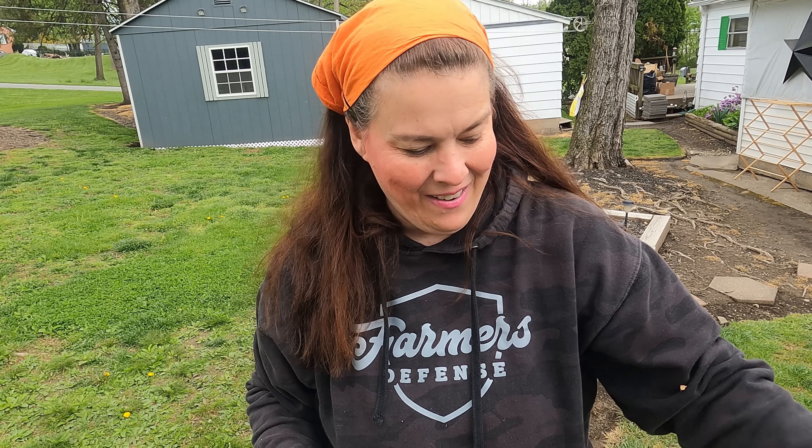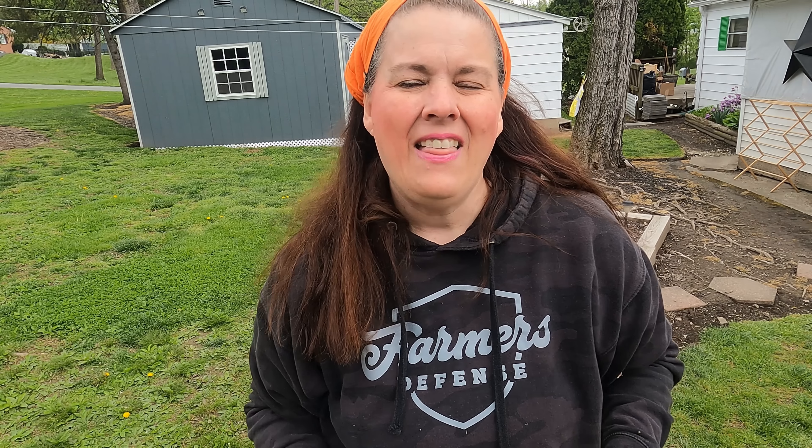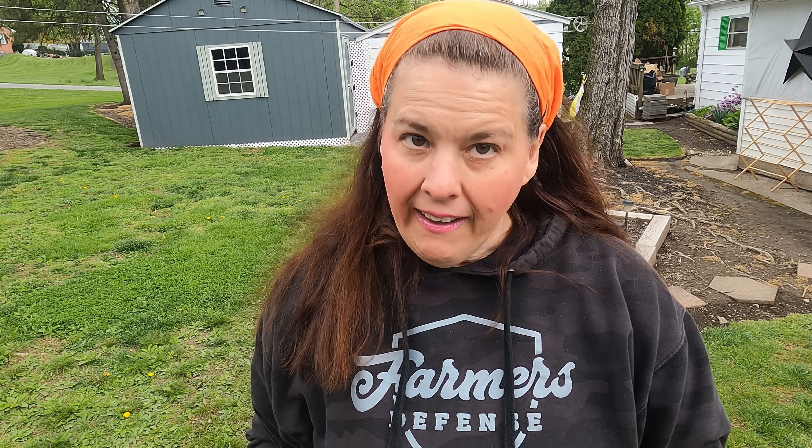Oh, I almost threw this out! Oh, I love it. I'm going to go ahead and wash this and use this. I love it with the navy blue.